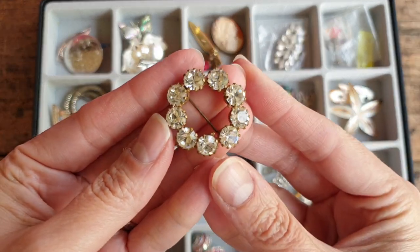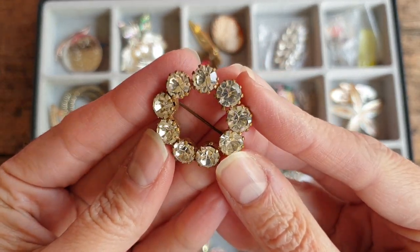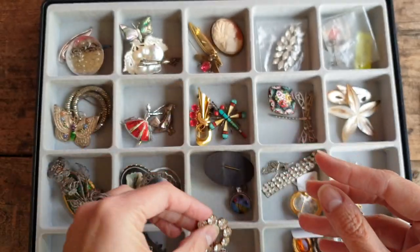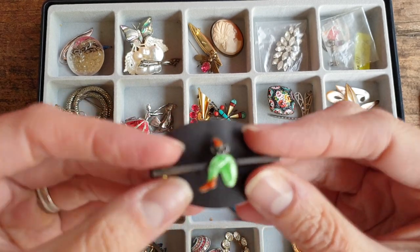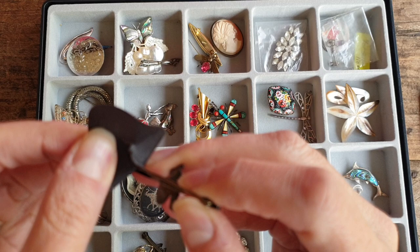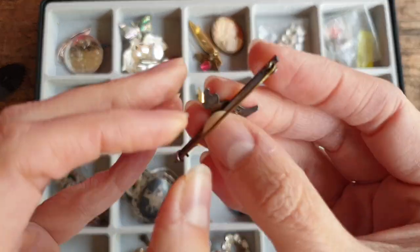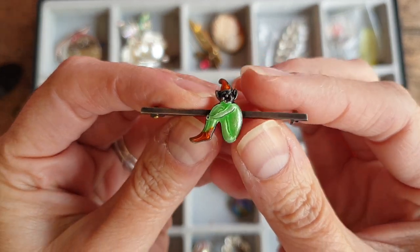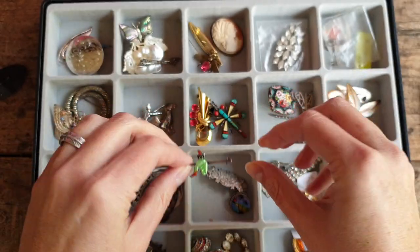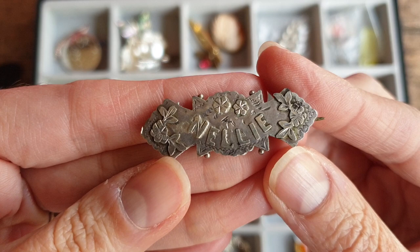And another little 1950s wreath pin — a little circular one in nice condition. The stones are all present and none have gone dark. This is a cute cut. I'm going to take it off the piece of cardboard — oh yes, there's the mark sterling on the back. Here's a little elf pin with enamel. This is lovely — sterling silver. Nelly.